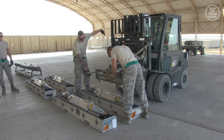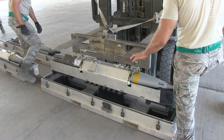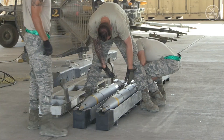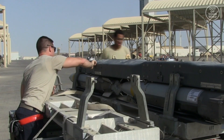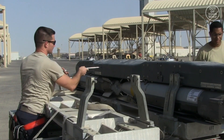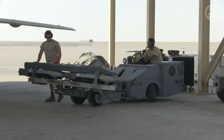The GBU-39 is a smaller 250-pound bomb that is designed for increased accuracy and reduced collateral damage. The F-22 can carry up to 8 GBU-39 bombs, which are also mounted on internal weapons bays.